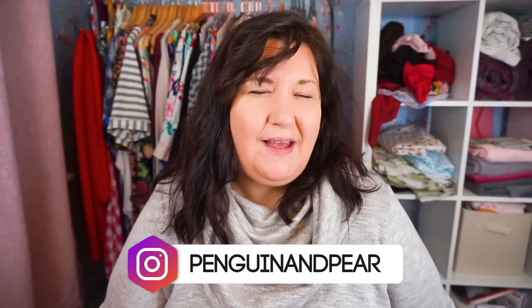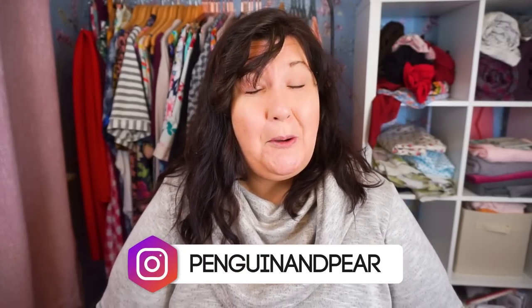Welcome back. Today we're delving a little bit further into my capsule wardrobe no-rules mini series. If you haven't seen the first video, it will be linked down below. The first step of a capsule wardrobe is to declutter your wardrobe — that's what they say to do — but these are our rules, we do what we want.